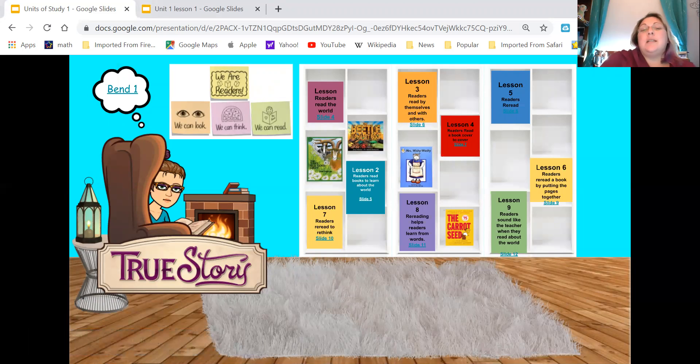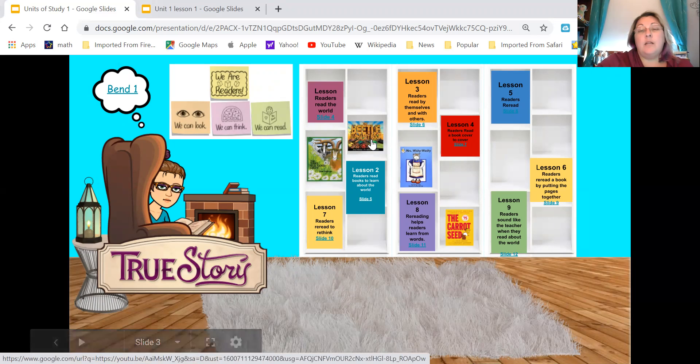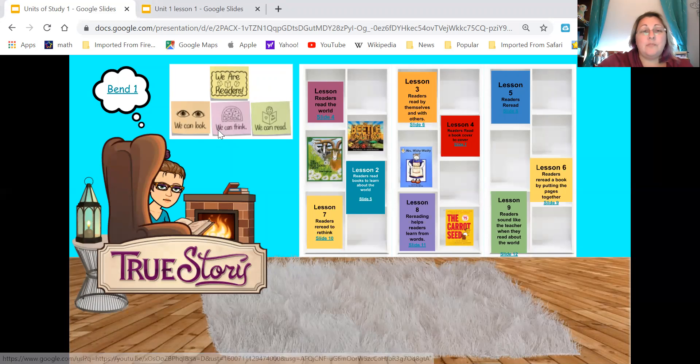Each unit has bends — there are three different bends and each bend has nine or so lessons. These are all the lessons we're going to learn over the next two weeks. We are going to focus on these four stories: The Three Billy Goats Gruff, the Beetle Alphabet Book, Mrs. Wishy-Washy, and The Carrot Seed. We are going to start our focus learning that we are readers — when we're readers, we can look, we can think, and we can read.